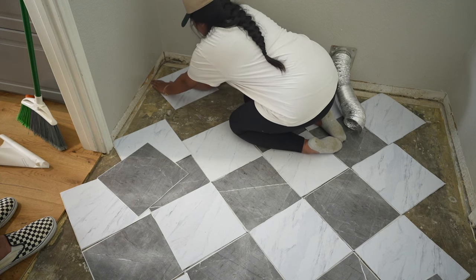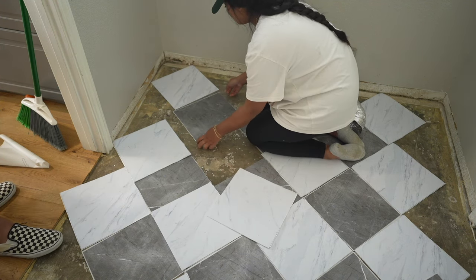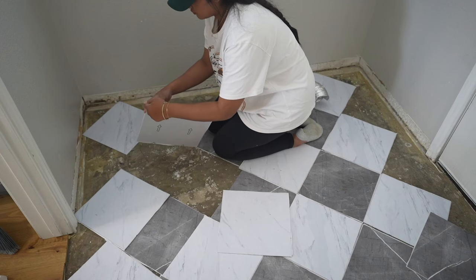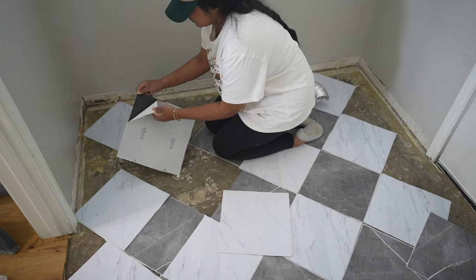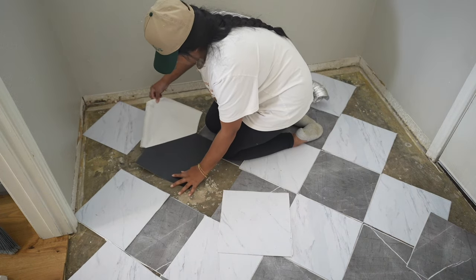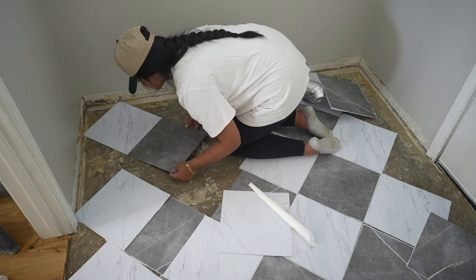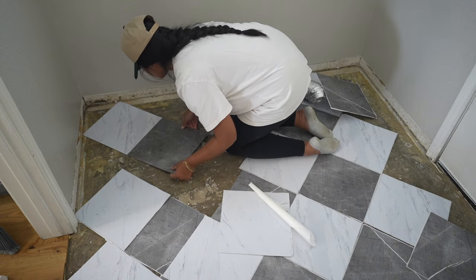The only reason I didn't finish it today was because I ran out of tiles. I think if I didn't do it diagonal I wouldn't have run out and it would have been a lot easier. But I thought it would look a little bit better, especially because we have a nice view going in from the kitchen into the laundry room, so I wanted to make it diagonal — just make it look a little more unique.